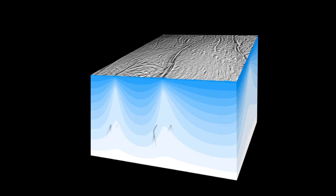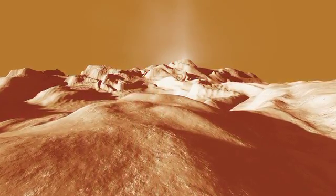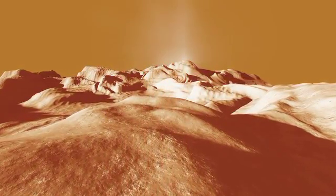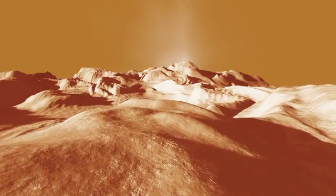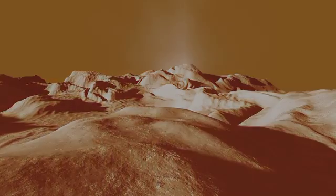The material is being brought from the interior of the moon or the planet to the surface. This is important for a number of reasons, and one of them is that if you still have heat — enough heat to actually cause cryovolcanoes to occur — and if you have water, then those are two of the ingredients that you need for life.